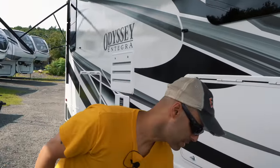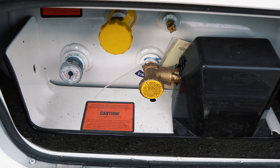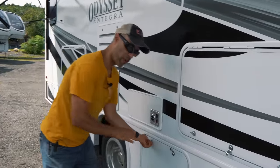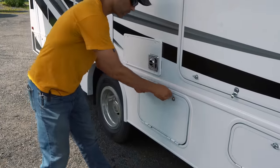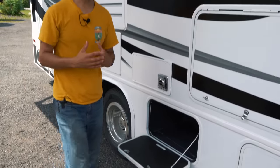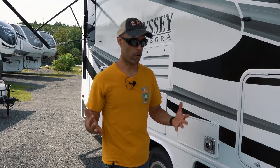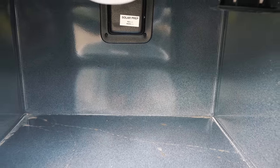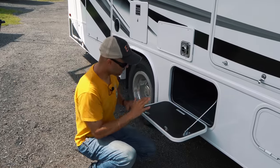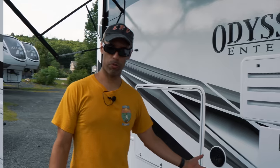On the driver's side you have a propane tank that powers the furnace, hot water heater, stove, and optionally the RV refrigerator. The first storage bay is metal-lined, so you don't have to worry about carpet rotting — decent space to fit a plastic container and a good amount of gear. Dual rear wheels are standard on any motorhome.